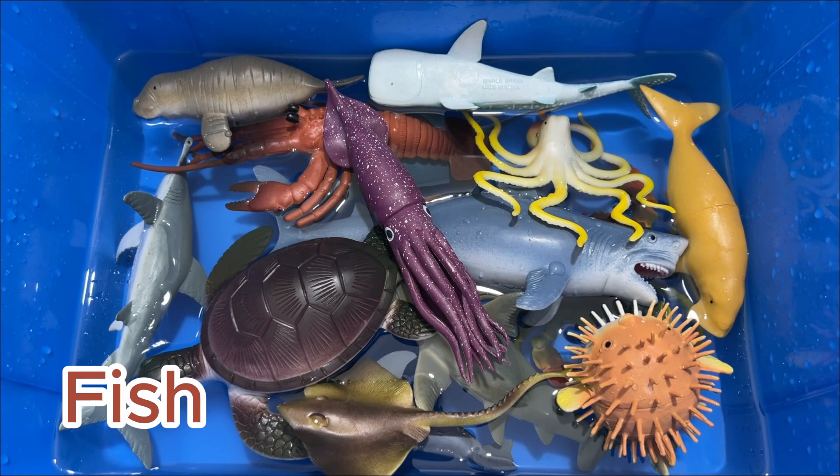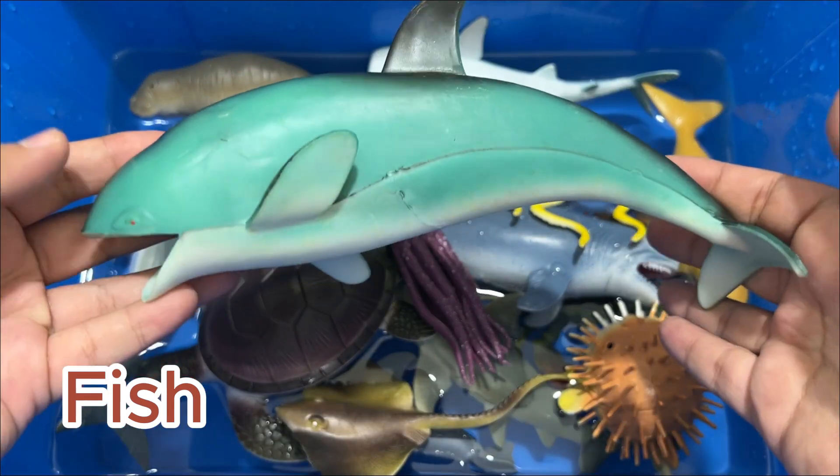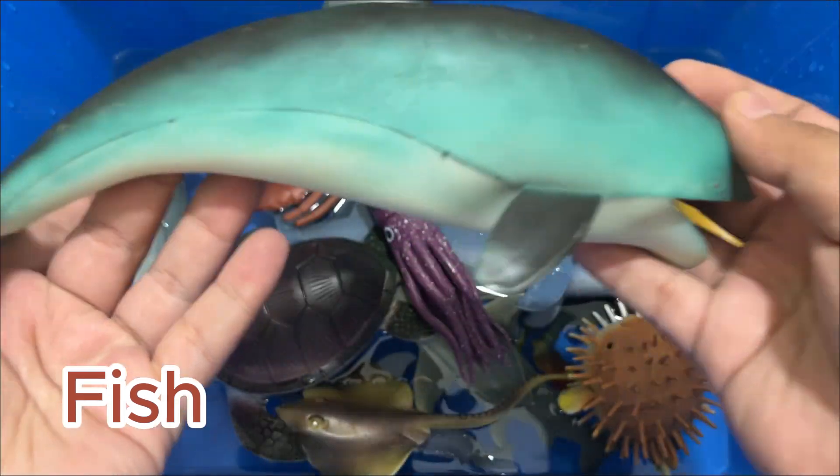Fish are vertebrates. Vertebrates have backbones and live in water. Fish breathe using special organs called gills.